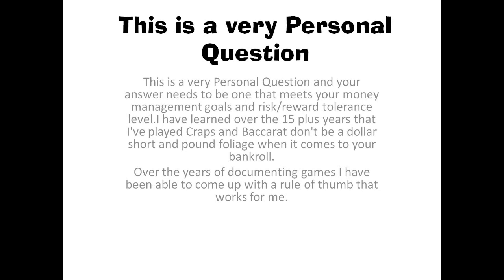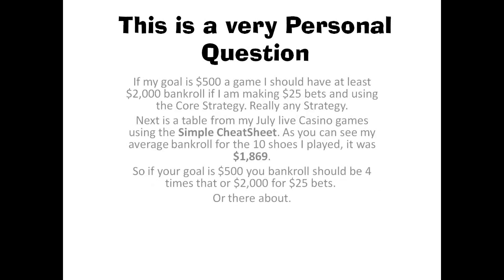Over the years I've documented games I've played and I've been able to come up with a rule of thumb that may help you — it works for me. If my goal is $500 a game and I'm playing $25 bets, then I should have a bankroll of about $2,000. That's about four times what my goal is.